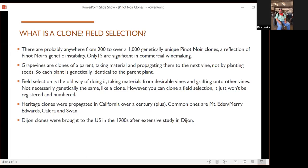Some clones maintain their names and some have been cataloged and given numbers. Every clone basically starts out as a field selection — that's the old way of doing it. When the university in Dijon started to actually select, number, and study them, that's really when they started to be called a clone.